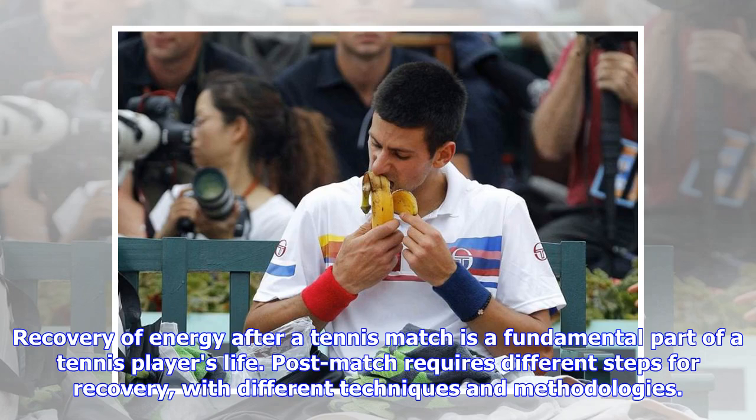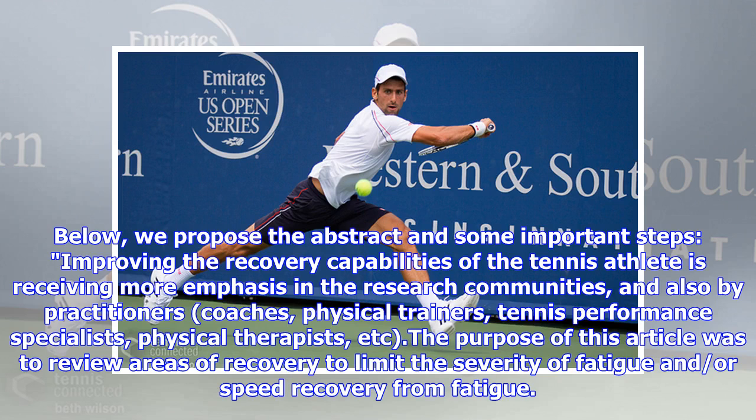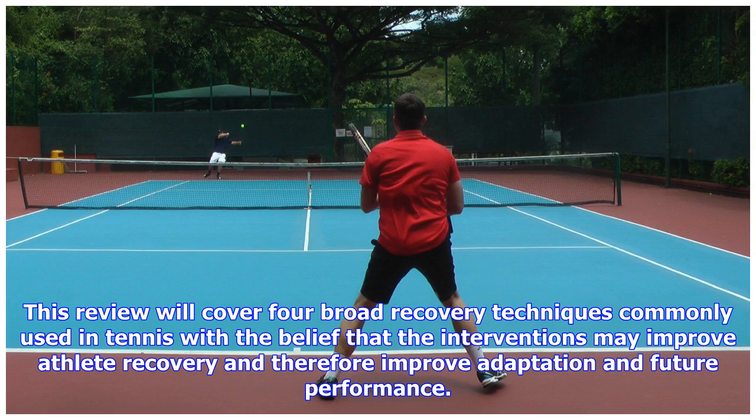Recovery of energy after a tennis match is a fundamental part of a tennis player's life. Post-match recovery requires different steps, techniques, and methodologies. An article from the British Journal of Sports Medicine entitled 'Recovery Interventions and Strategies for Improved Tennis Performance' provides interesting information. The purpose of this article was to review areas of recovery to limit the severity of fatigue and speed recovery from fatigue, with the belief that these interventions may improve athlete recovery and therefore improve adaptation and future performance.